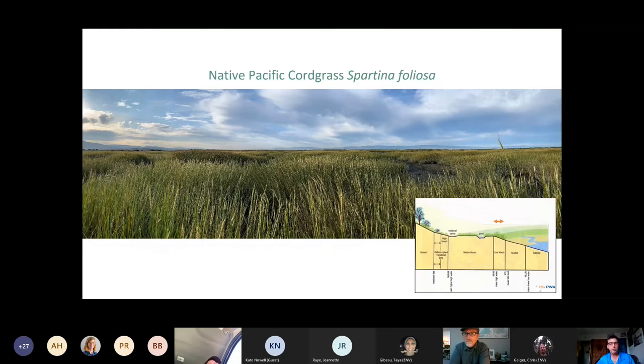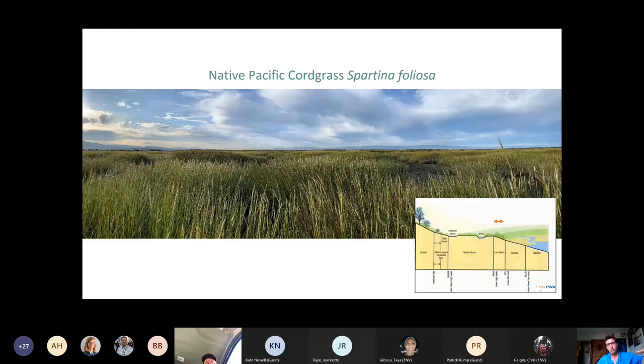The marsh zonation diagram shows different tidal elevations corresponding to different plant communities from the subtidal up into the mudflats — unvegetated mudflats in our native systems, which are a very important component for shorebirds — then the low marsh where Spartina foliosa normally grows, grading up into other areas. This heterogeneity across the marsh is very important, and it's what is lost when a hybrid Spartina monoculture takes over all zones from mudflat up to high marsh, making them a uniform thing. More than 99% of the cordgrass in the estuary is Spartina foliosa.